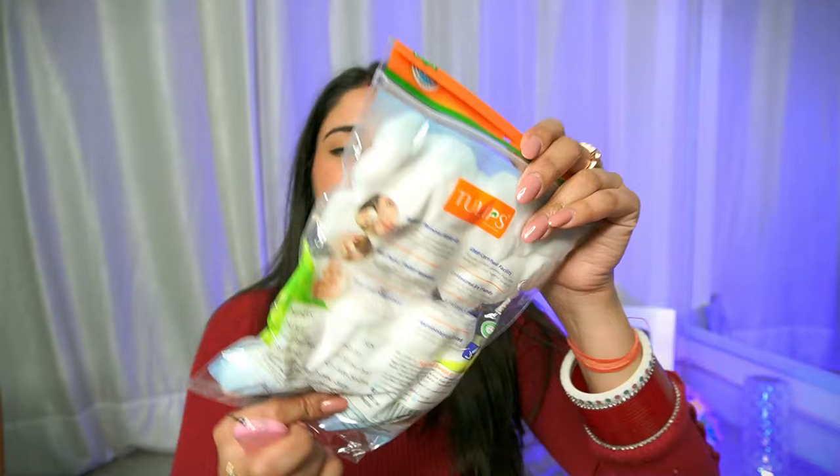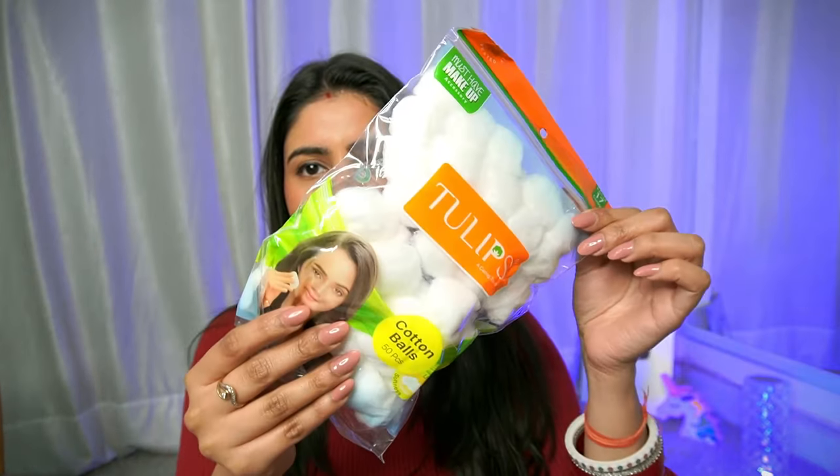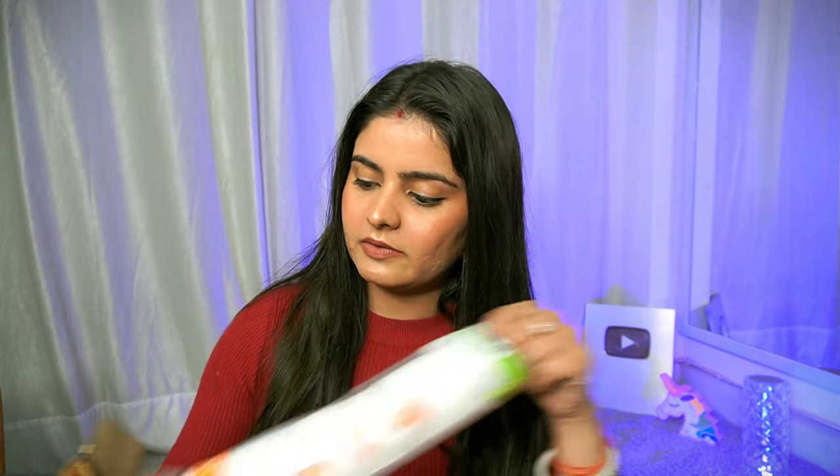Coming to the second box — this is mostly cotton-related items. I have stopped buying these from a chemist because online you get a better deal. I have one of these cotton balls — I use them to wipe off makeup and clean my feet. I have a foot infection issue so I have to clean it all the time — these are very, very helpful. Next up are Tulip cotton pads which I really like for makeup removal and wiping off.